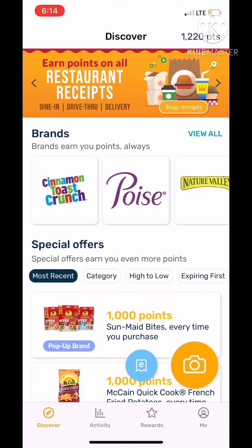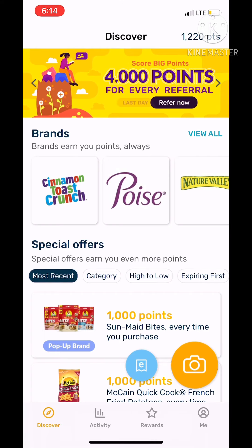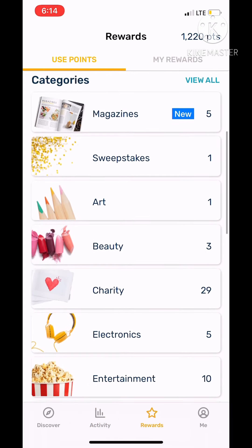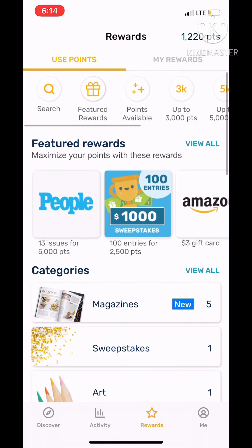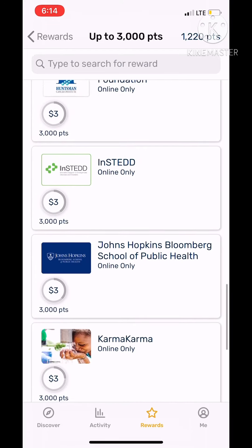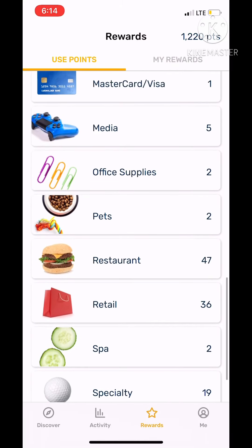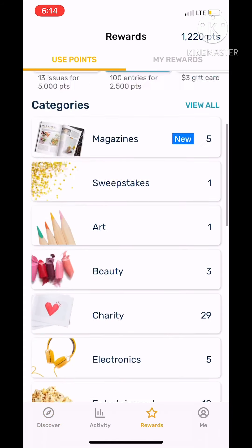If you use my code, you should be able to get to 3,000 points and almost reach the 3,000 mark. You should be able to get at least a $3 gift card — that's 3,000 points. You can get an Amazon $3 gift card, a Target $3 gift card, or whatever you really want. They usually have those little $3 gift cards available.